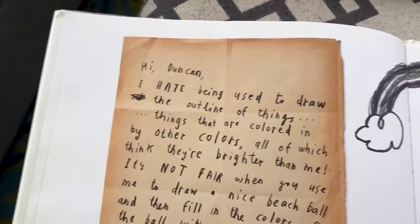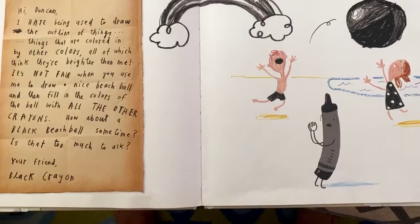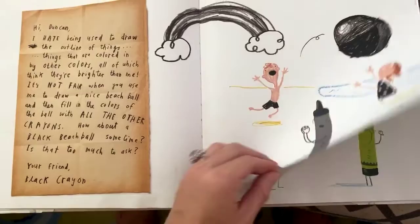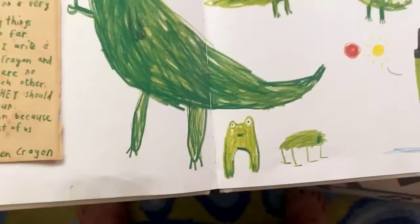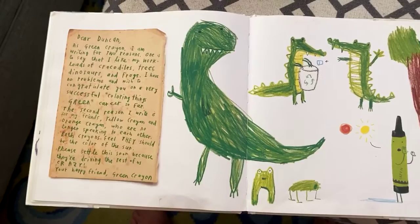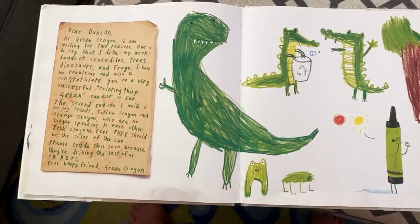Dear Duncan, I hate being used to draw the outline of things that are then colored in by other colors. When you use me to draw a nice beach ball and fill in the colors with all the other crayons — how about a black beach ball sometimes? Is that too much to ask? Your friend, Black Crayon. Dear Duncan, as Green Crayon I am writing for two reasons. One is to say I like my work — loads of crocodiles, trees, dinosaurs, and frogs. I have no problems and wish to congratulate you on a very successful coloring-things-green career so far. The second reason is for my friends Yellow Crayon and Orange Crayon, who are no longer speaking to each other. Both feel they should be the color of the sun. Please settle this soon because you're driving the rest of us crazy. Your happy friend, Green Crayon.